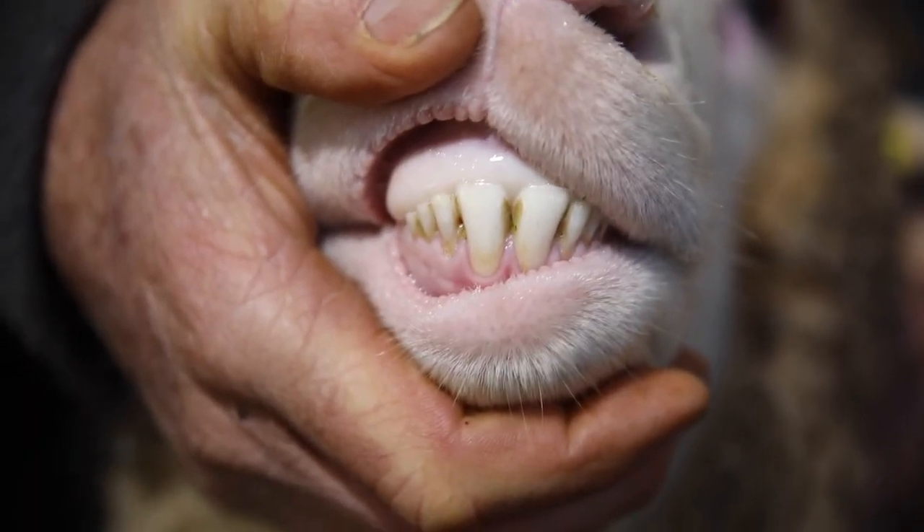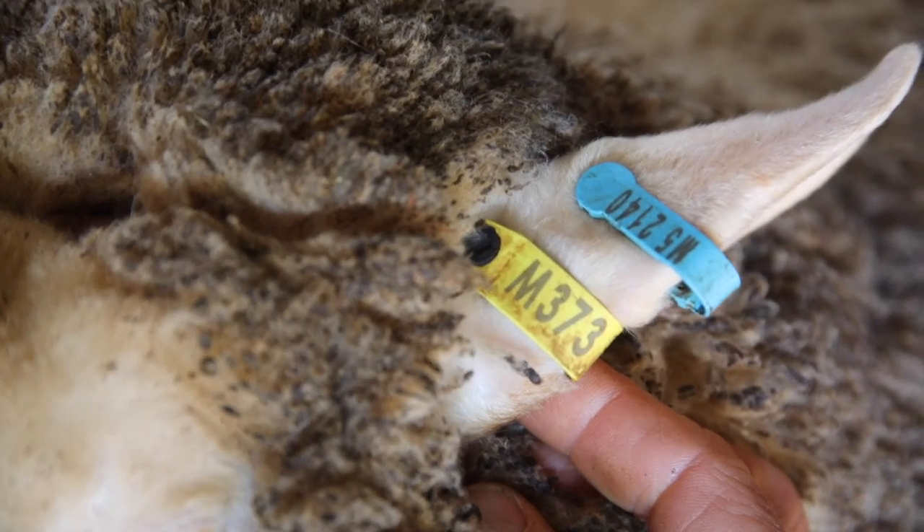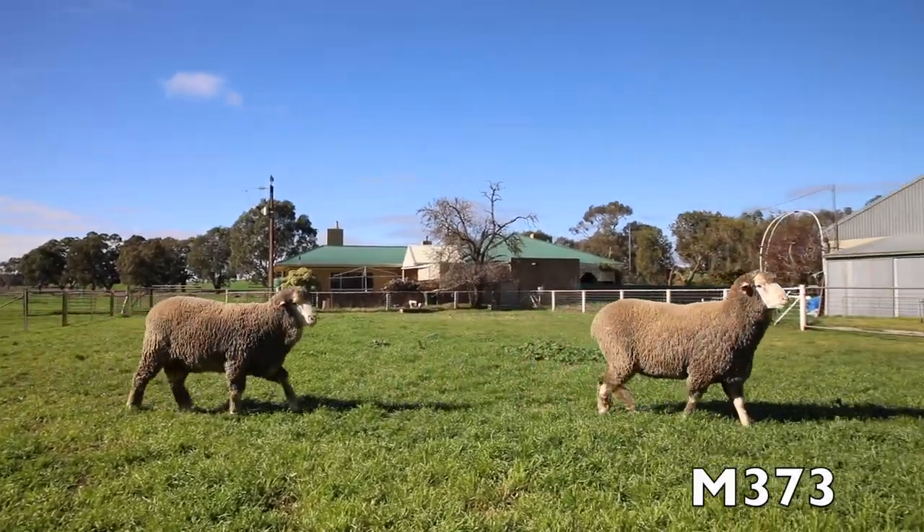He has great constitution, this ram — a very long ram, great behind, and is a true dual purpose sheep.